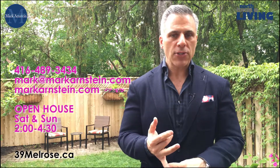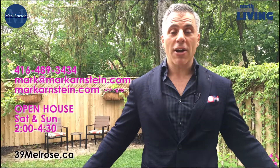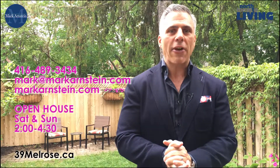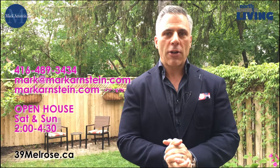You are Bedford Park Elementary School, Lawrence Park Collegiate for high school. It is a really exceptional neighborhood. It's a phenomenal backyard, 25 feet of frontage — this is where you want to be. Come by and see us this weekend; we're going to be open both days, Saturday and Sunday from 2 to 4:30. Come by and hang out and enjoy our lovely open house.